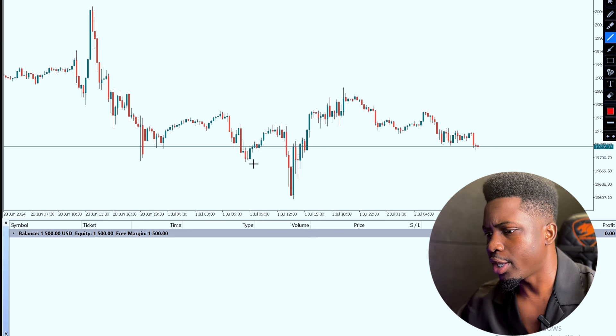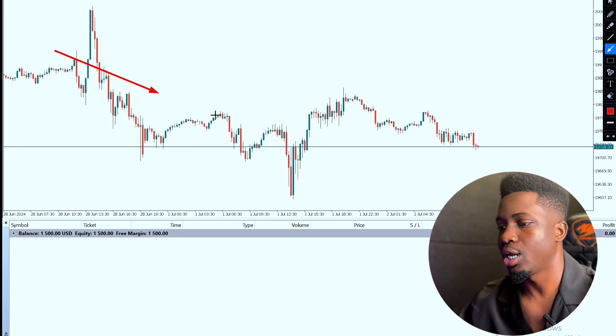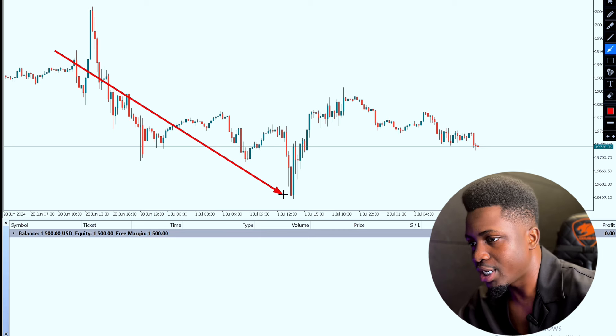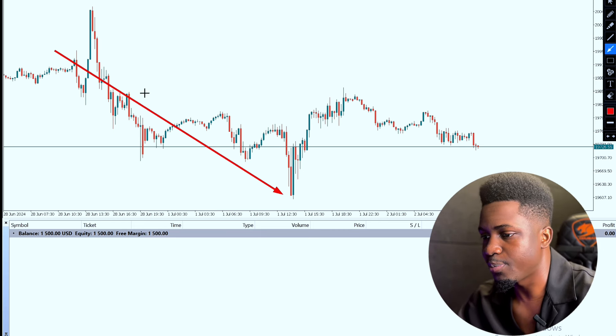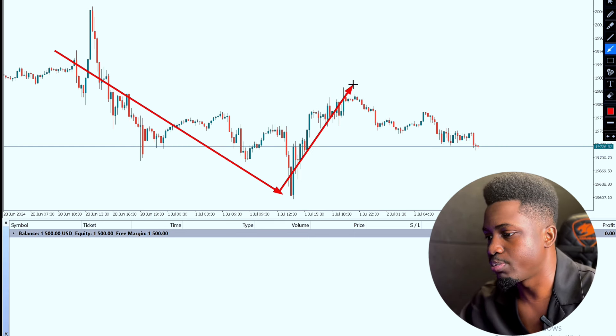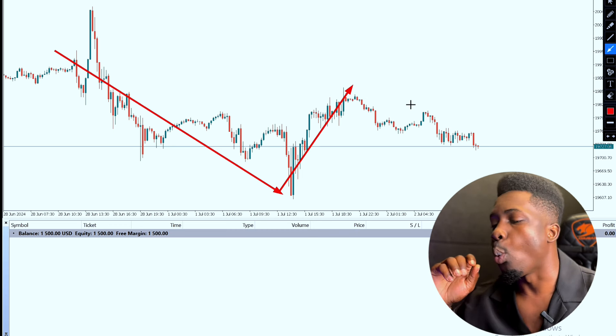Let's look at this now. Something nice actually happened. We noticed that this stuff was dropping down smoothly. I'm looking at this on a 15-minute time frame. It's dropping down, after which we noticed that it pushed back up towards this range. When it pushed back up like that, what did we notice? We noticed something very smooth — this stuff dropped back down again.